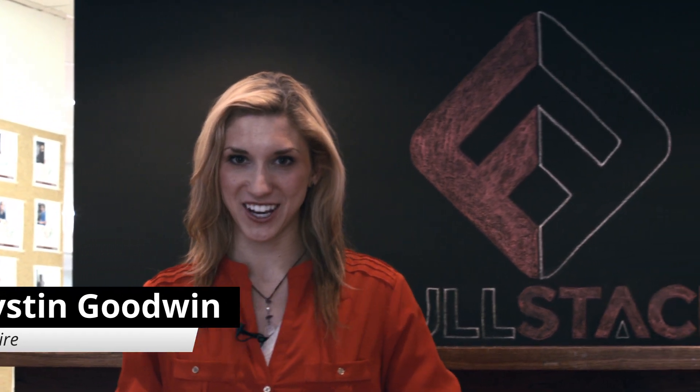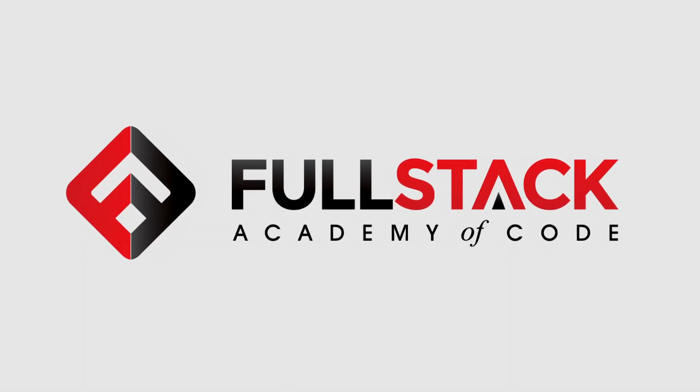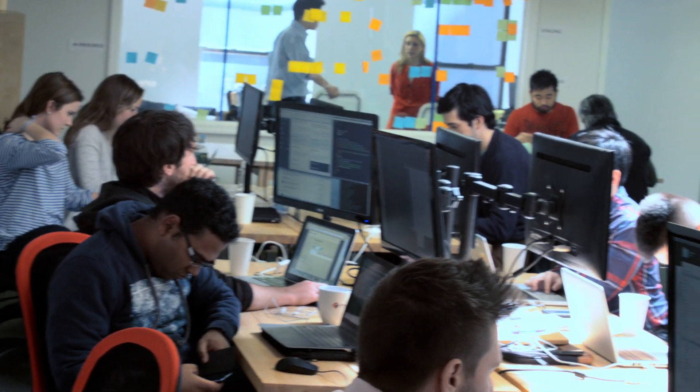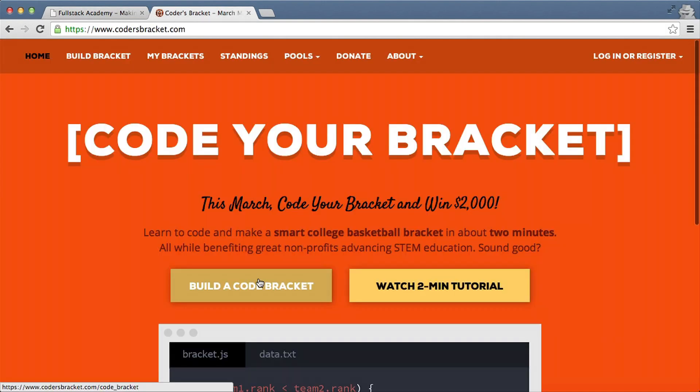A programming school launches a site where you can code your own March Madness bracket. Let's check out Fullstack Academy. Fullstack Academy is a three-month program where we take some of the world's best students, pair them with great instructors, and really think about how we drive personal and professional outcomes for them. Something we're always thinking about at Fullstack is how can we take programming and apply it to something that's real.